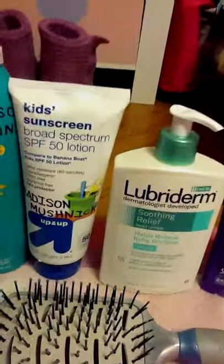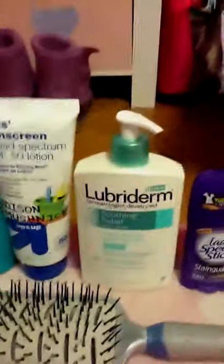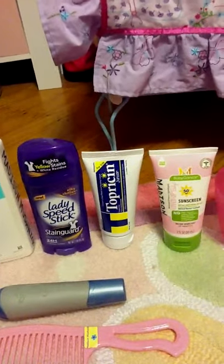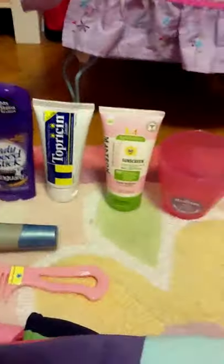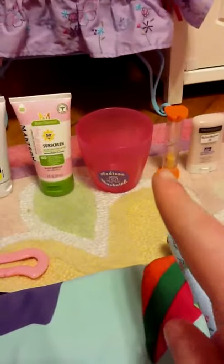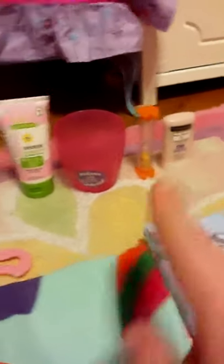Then I have essentials. So I have sunscreen, more sunscreen, some moisturizer, deodorant. This helps — it helps with bruises. Then I have face sunscreen. I have a cup, a timer for measuring toothbrushing time, more sunscreen, a brush, a comb, and a toothbrush holder with a toothbrush inside.